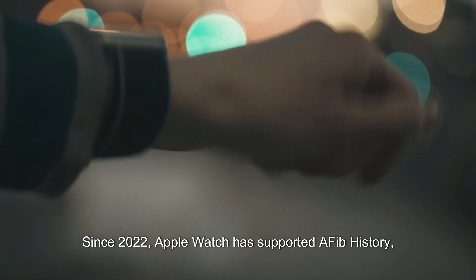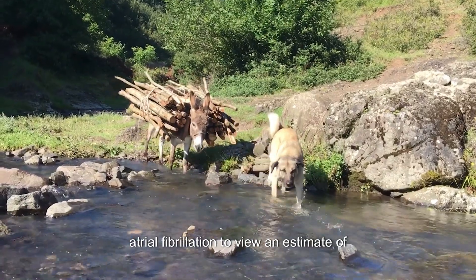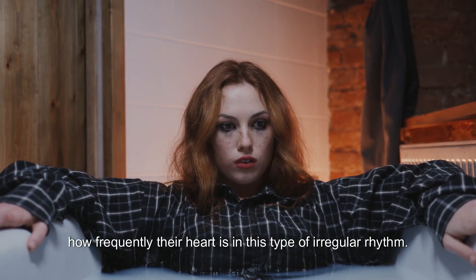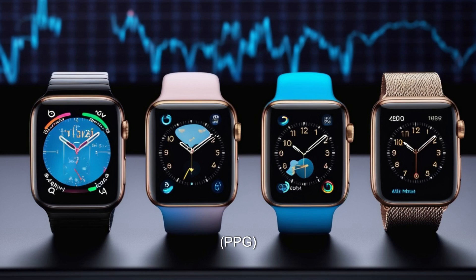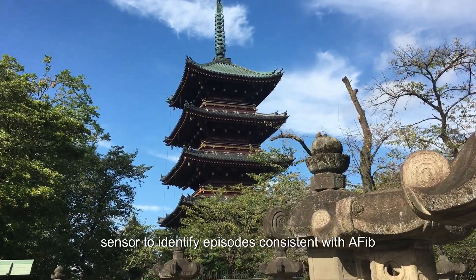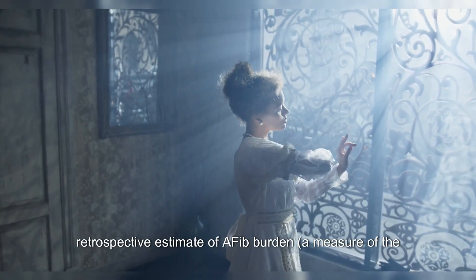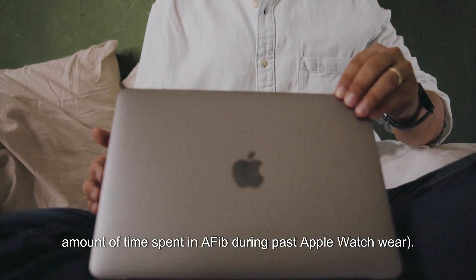Apple Watch has supported AFib history, which allows users diagnosed with atrial fibrillation to view an estimate of how frequently their heart is in this type of irregular rhythm. The feature analyzes pulse rate data collected by a photoplethysmography (PPG) sensor to identify episodes consistent with AFib and provides the user with a retrospective estimate of AFib burden — a measure of the amount of time spent in AFib during past Apple Watch wear.